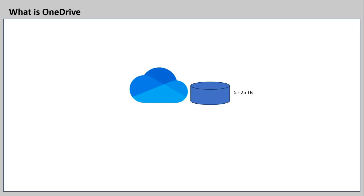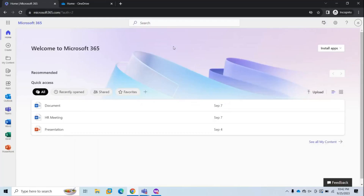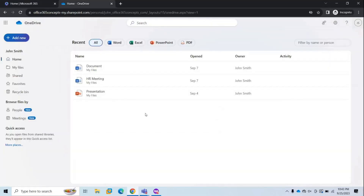So without wasting any time, let's explore OneDrive for Business. To access your OneDrive account, go to portal.office.com, sign in with your credentials, and then go to OneDrive. Just make sure your administrator has assigned a supported license to your account. On the homepage, you will see documents you have recently modified in OneDrive — whether you created them or someone shared them with you.